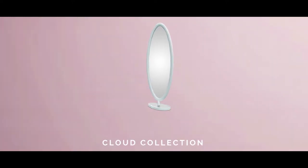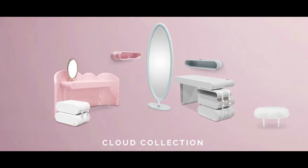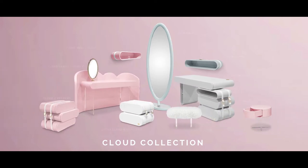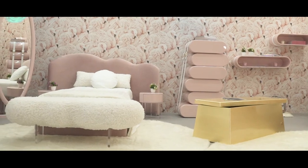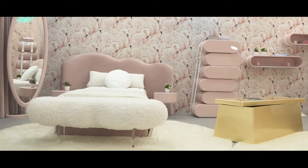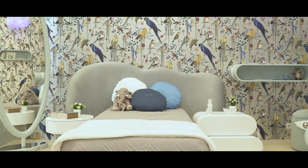To bring the sky to the bedroom, Circo created the cloud collection. With curvy and modern shapes, this collection is the most customizable and adaptable of Circo's portfolio. The centerpiece — the cloud bed — can be completed with a wide range of accessories, allowing you to create thousands of combinations.